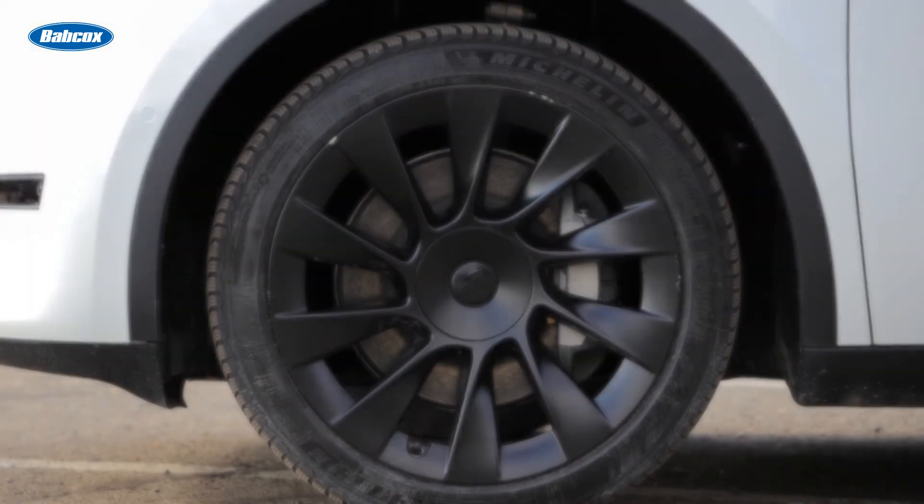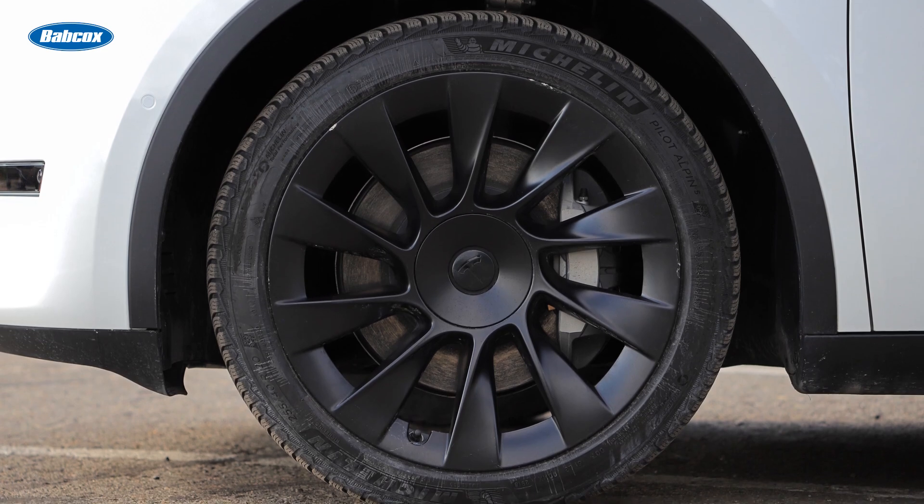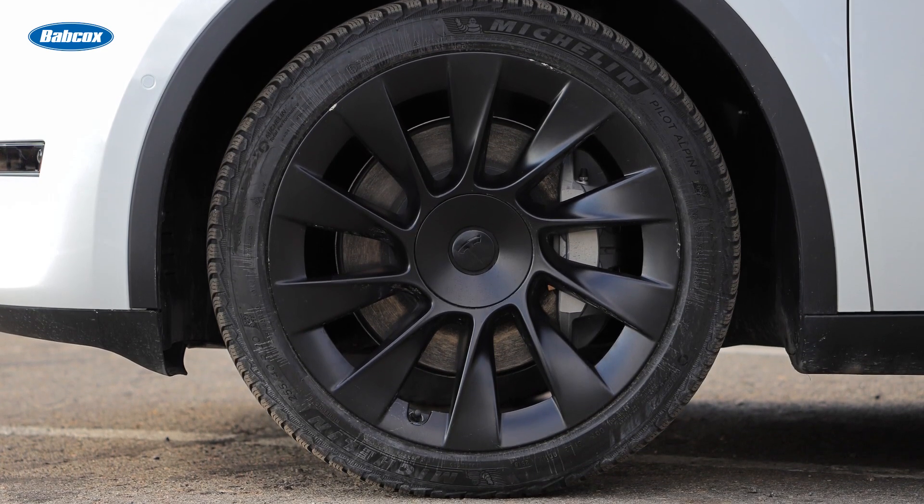Actually, there are over 1.5 million BLE TPMS sensors replaced on these Teslas every year. That's a lot of sensors, and that number keeps growing.